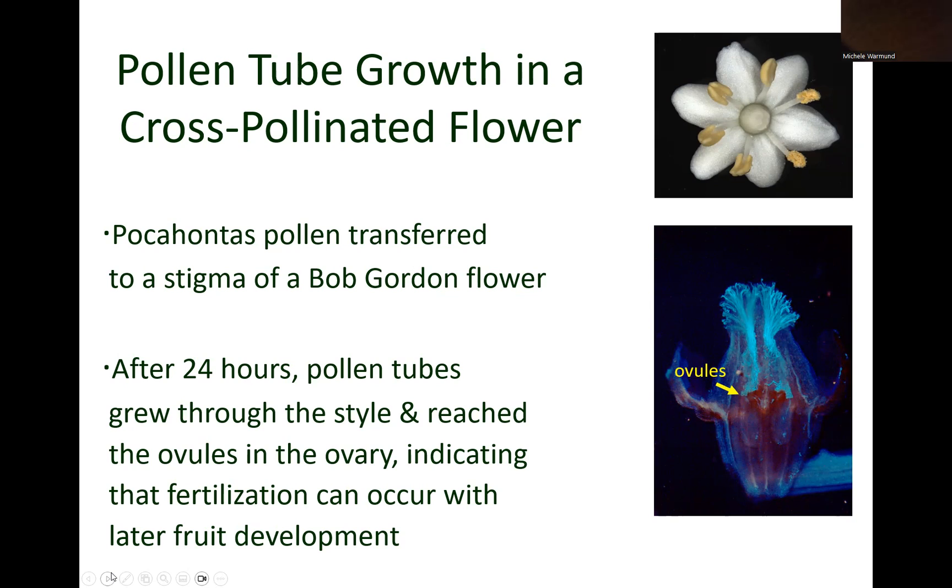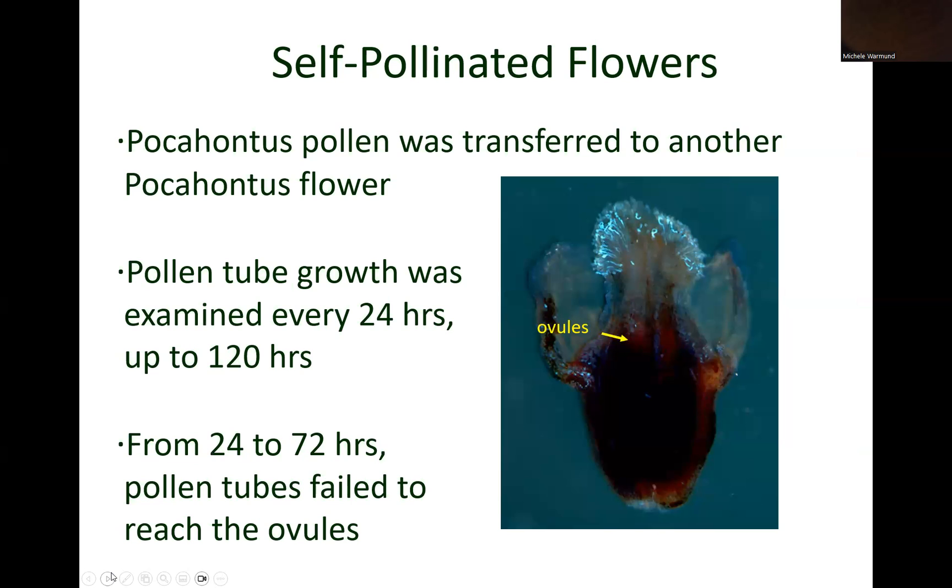This type of pollen tube growth indicates that fertilization can occur with subsequent fruit development. A similar situation occurred when Bob Gordon pollen was placed on a Pocahontas stigma.